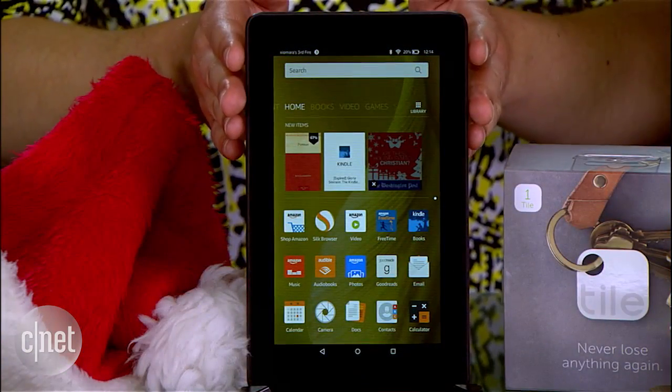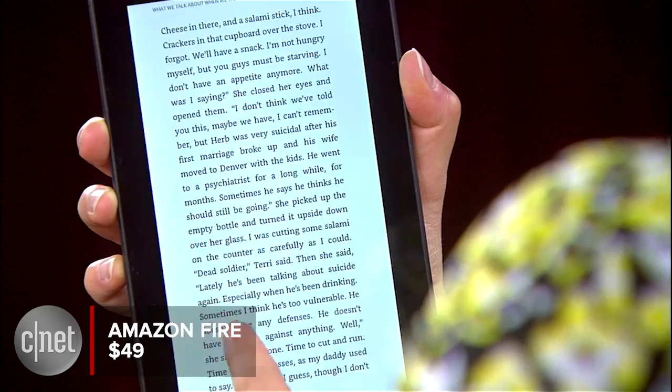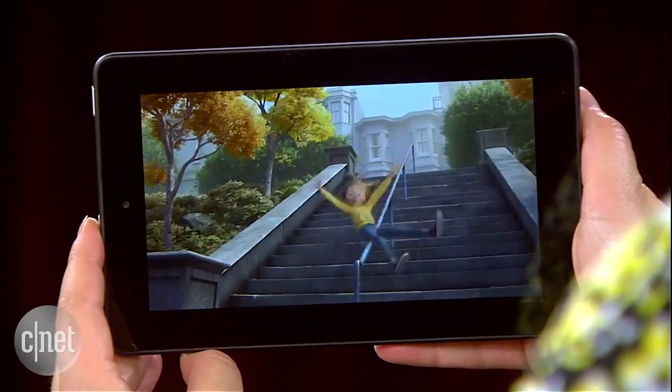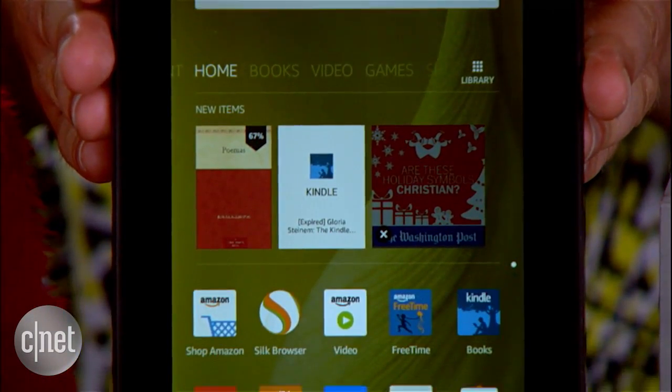Also for $49 is the Amazon Fire, a new 7-inch tablet for reading, web browsing, and movie watching. Although it doesn't have all the bells and whistles of a higher-end tablet, it's well-suited for casual users and those with an Amazon Prime subscription.